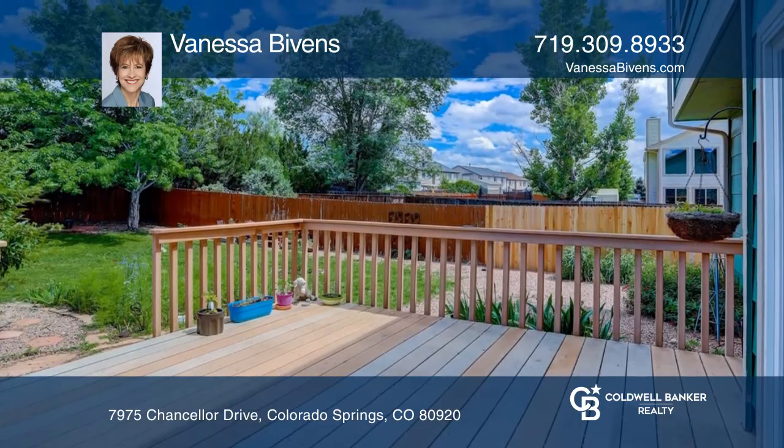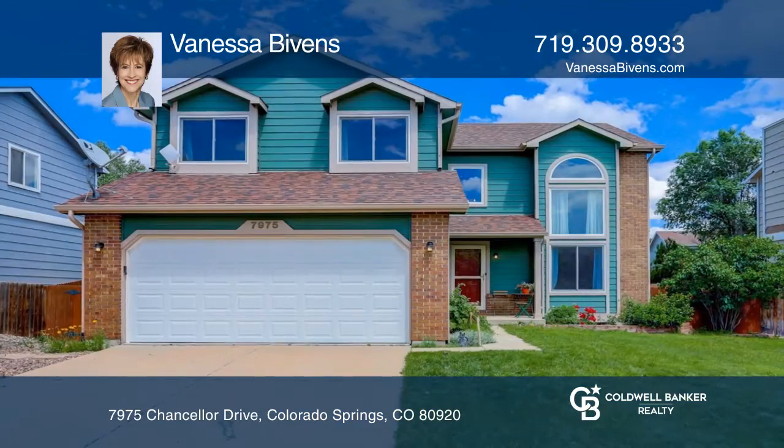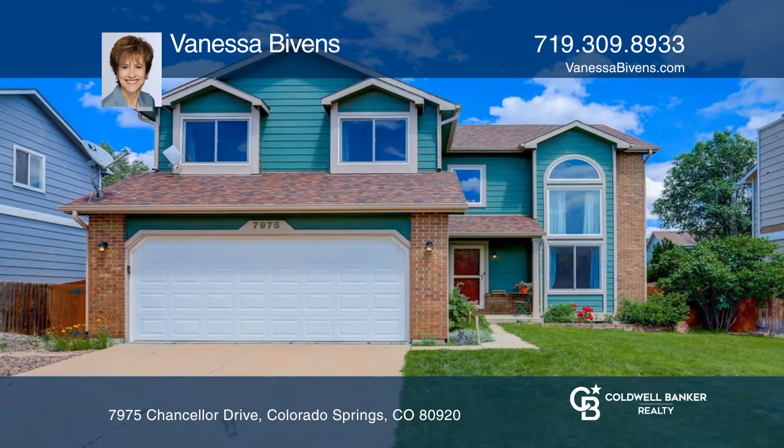Relax on the private back deck. Check out this property for yourself by scheduling a tour with Vanessa Bivens. Thank you.